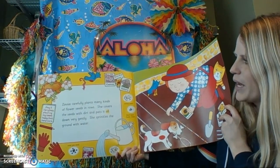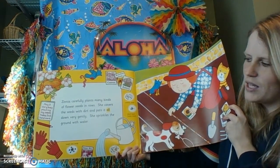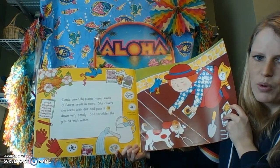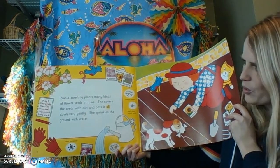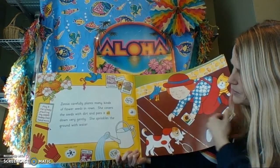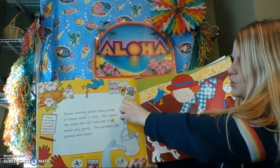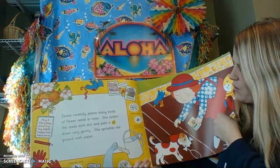Zinnia carefully plants many kinds of flower seeds in rows. She covers the seeds with dirt and pats it all down very gently. She sprinkles the ground with water. So we just heard what we need if we want to grow plants — we need seeds, dirt, and water. It shows over here that she's planting cosmos, black-eyed Susans, asters, and sweet peas — those are types of flowers.